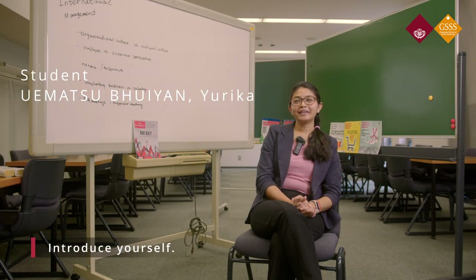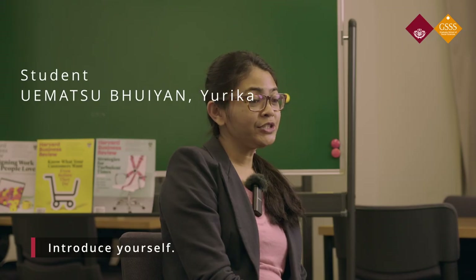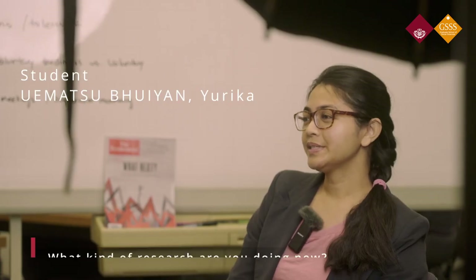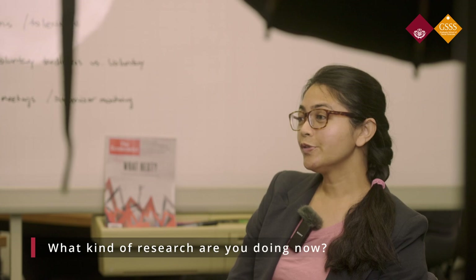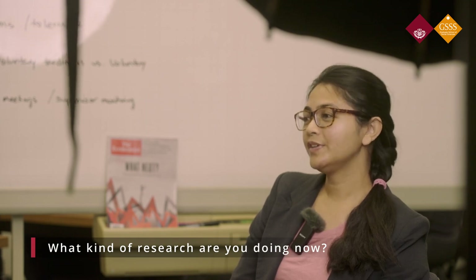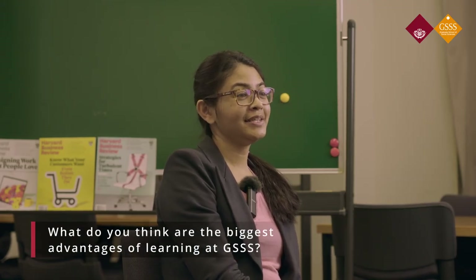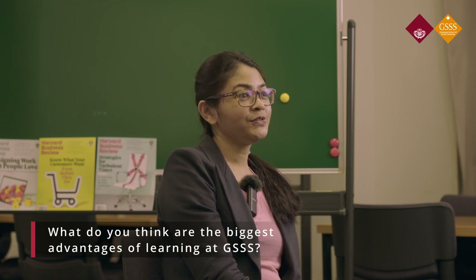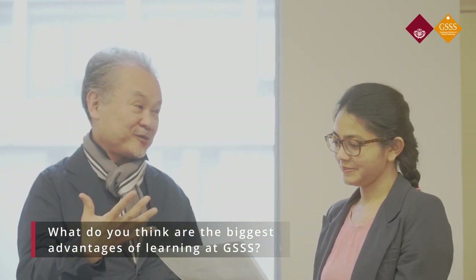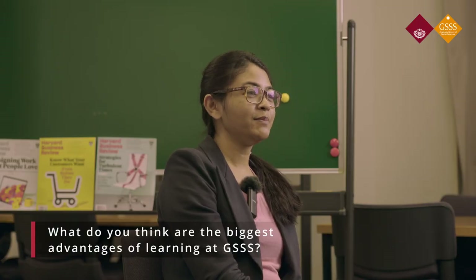My name is Yurika. I am a first-year PhD student at the Graduate School of Social Sciences at Waseda University. I'm originally from Bangladesh, although I did most of my higher education in the United States and the United Kingdom. My research focuses on Japanese multinationals in Bangladesh. There are over 300 Japanese multinationals in Bangladesh, and I study the organizational policy in these foreign subsidiaries. The main aim is to understand how to encourage and motivate Bangladeshi workers working in these Japanese multinationals. My main connection to the university is through my supervisor, Professor Hasekawa, who is always available to give me a lot of constructive feedback on my research.